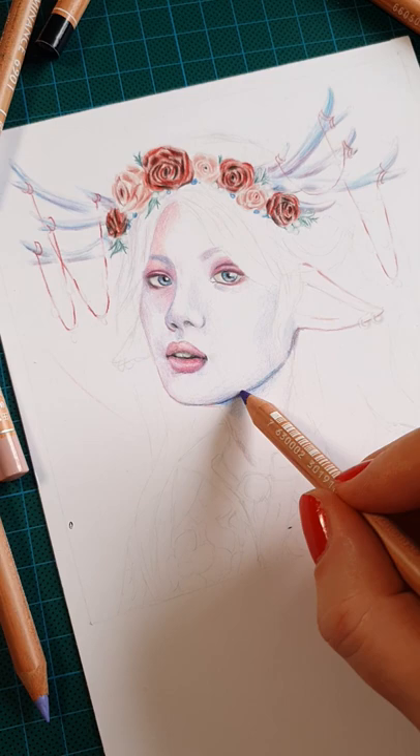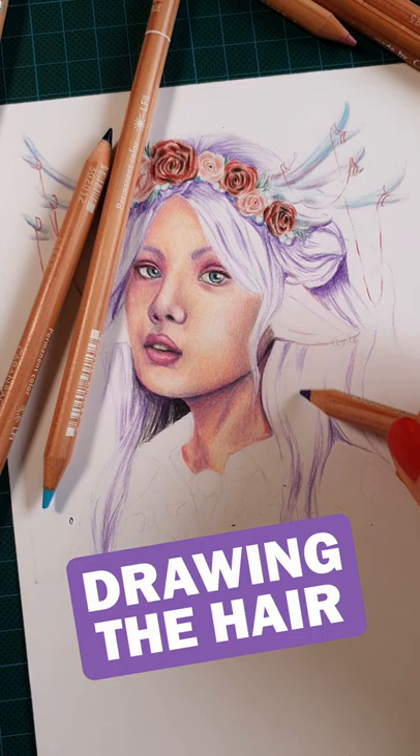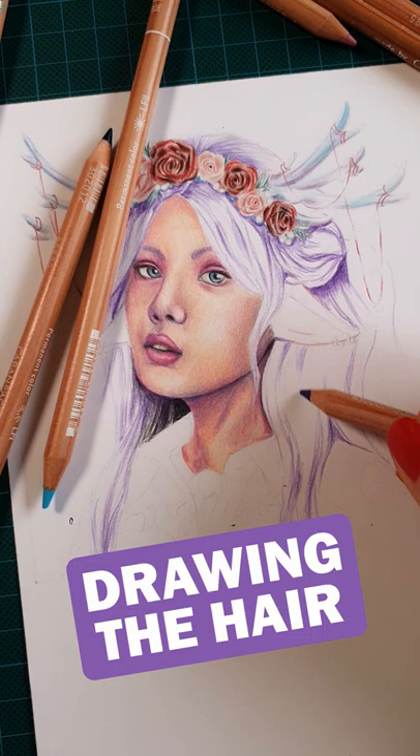Hi everyone, I am Marlies, welcome to my channel. I am drawing a purple reindeer girl here in a very small size with colored pencils. I really never use purple and pink colors in my artwork, so I'm very much outside of my comfort zone, which is a good thing, or at least so they say.